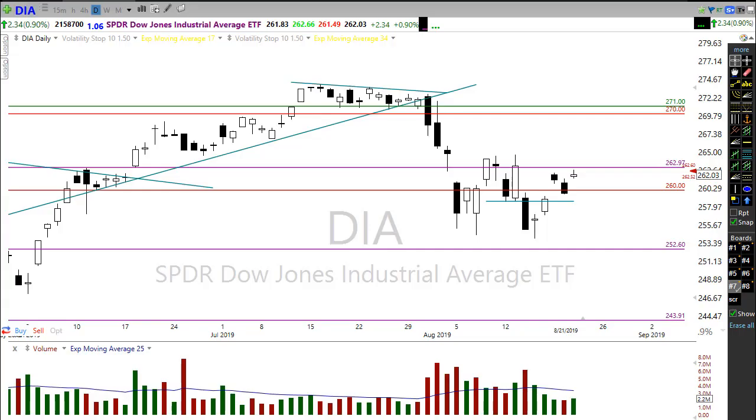Hey, good morning fellow traders. This is Doug Campbell with RightWayOptions and this is the morning market preparation video for August 22nd, 2019.